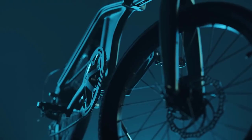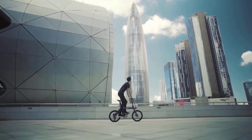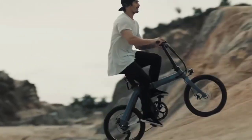The bike stands out for its clever and laconic design. To reduce the number of parts, engineers integrated the tail light and battery directly into the seat post. The starting price is $1,300.